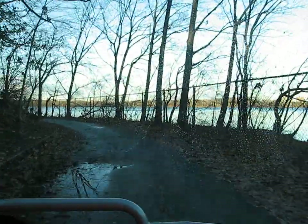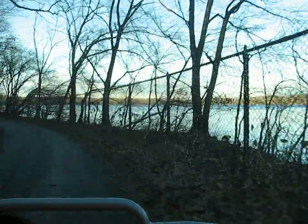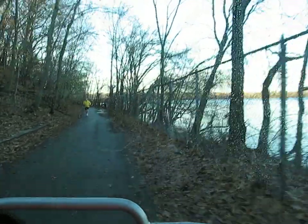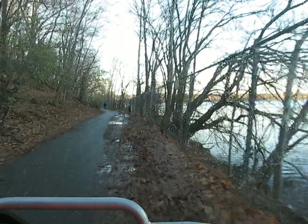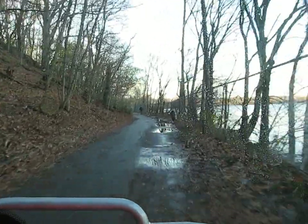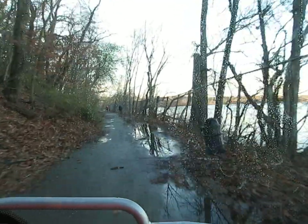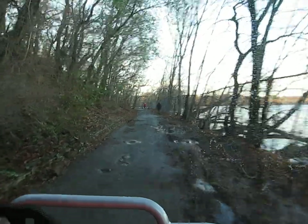There are no turtles out today. No, I wouldn't imagine. Once they've been hibernating, they're not coming back out. They've had a bunch of warm days. I think it has to do with the duration of the light too. Both things.